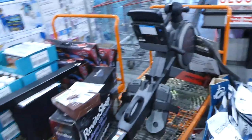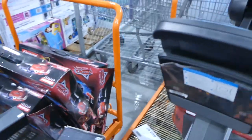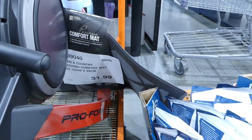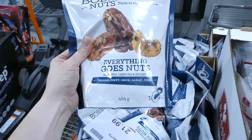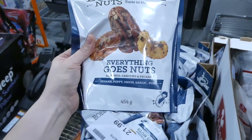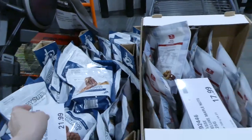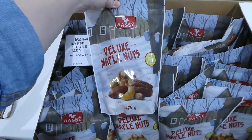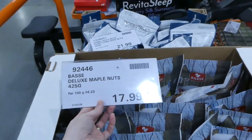They've got lots of Bobby Sue's nuts. The Everything Goes nuts — almonds, cashews, and pecans with sesame, poppy, onion, and garlic — is a 454-gram bag for $22. They also have maple deluxe nuts — hazelnuts, walnuts, pecans, cashews, almonds, and pistachios — same size, 425 grams, for $18. These are all by the front near the checkouts, display items or last-of-stock manager specials.